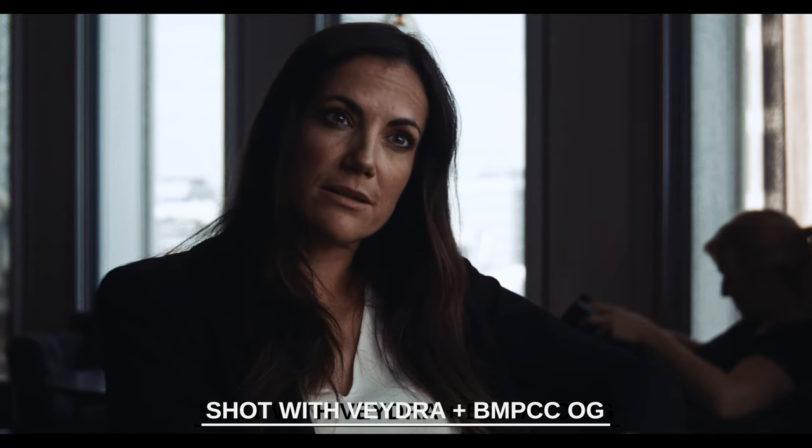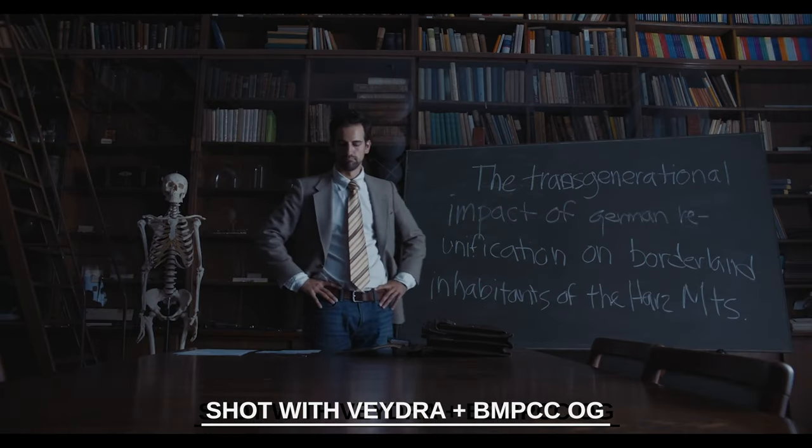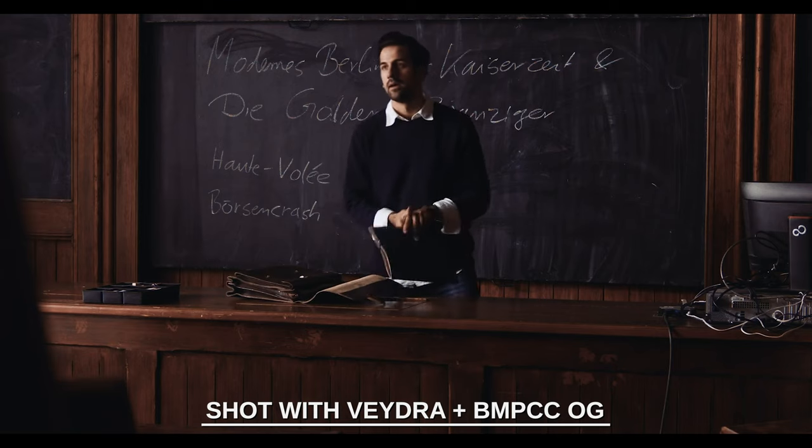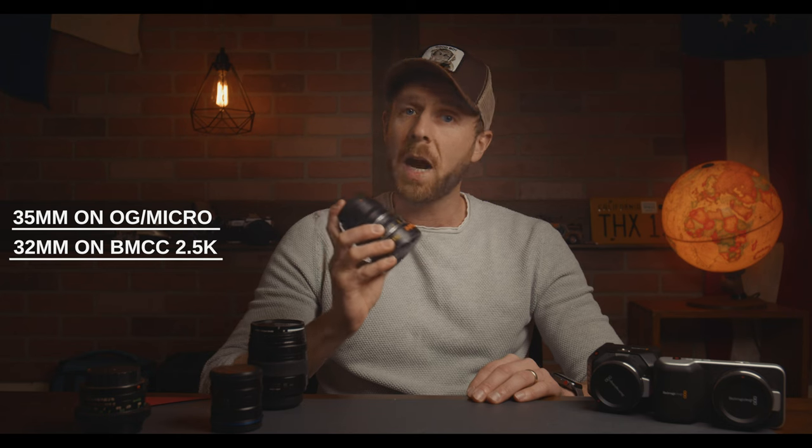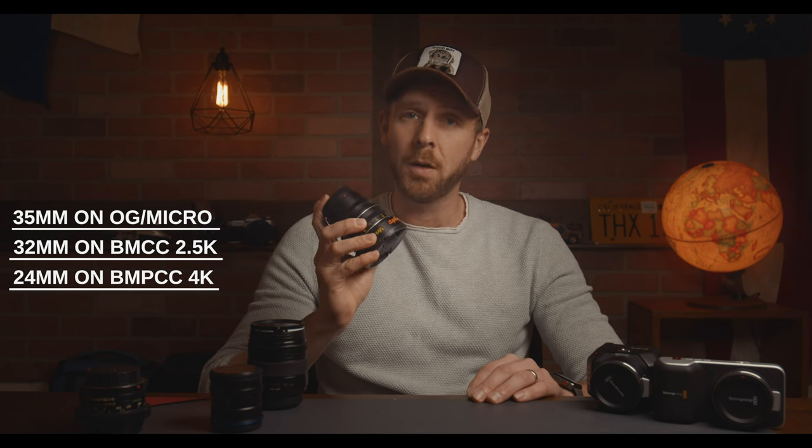When I owned a full set shooting my feature film, I had the 12mm, 16mm, 25mm, and 35mm. For the original Pocket, that was plenty of range, yielding about a 35mm, 45mm, 70mm, and 100mm full-frame equivalent. However, if you are working with the Pocket 4K, I would advise adding the 50mm as well for a little more length in your close-up work. The 12mm specifically is about a 35mm equivalent on the OG and the Micro, 32mm on the 2.5K, and 24mm on the 4K — about as wide as you'll probably want to go for narrative work. It's sharp to its edges, and most importantly, there's very little bend or distortion in the image.